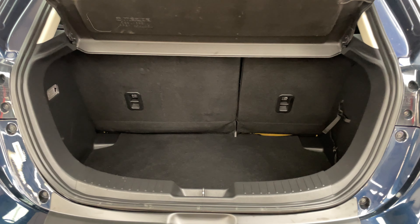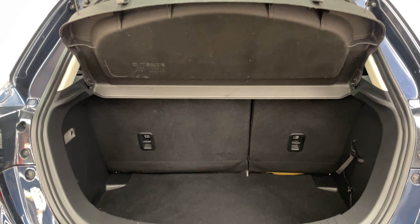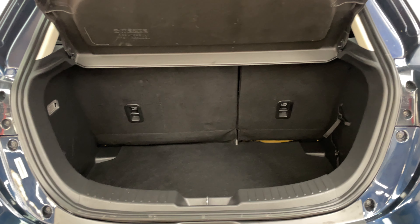As we open the tailgate you've got the good sized boot there, nice and deep with the split folding rear seats. The parcel shelf is still in place and you also have some extra storage underneath the boot floor as well.